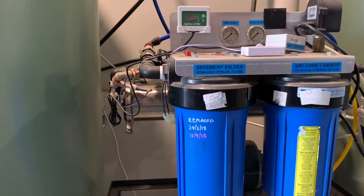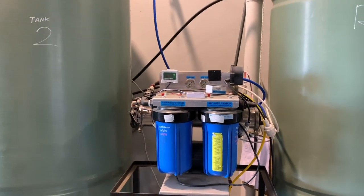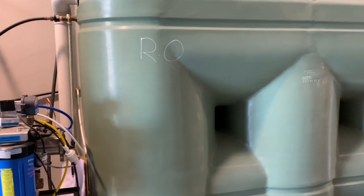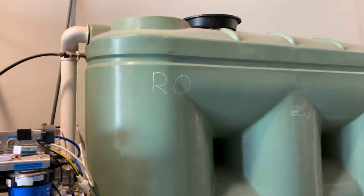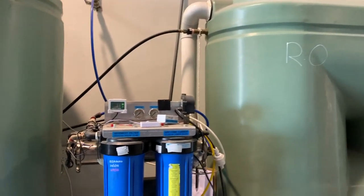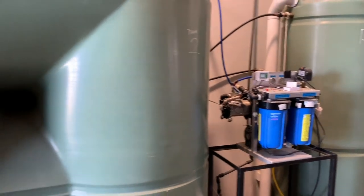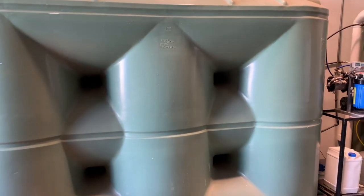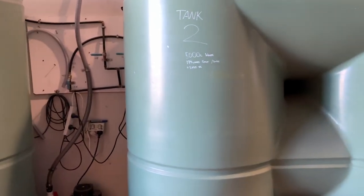Before we finish this video I want to take you out the back and show you the saltwater and RO setups here. We've got some pretty hardcore RO systems that pump out a huge amount of RO per day. The team replace the filters on those monthly if not more frequently. You can see the large RO storage and then the tanks set up for saltwater storage — there's a 5,000 litre tank there, which shows you how much salt they put in to get the right salinity.